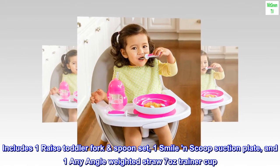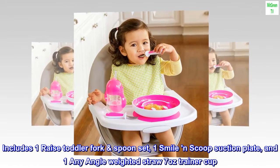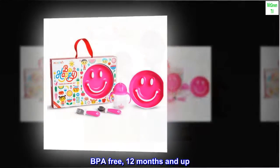Includes one raised toddler fork spoon set, one smile and scoop suction plate, and one any angle weighted straw 7-ounce trainer cup. BPA free, 12 months and up.